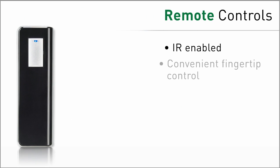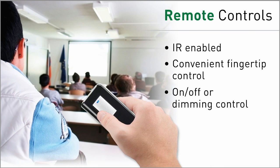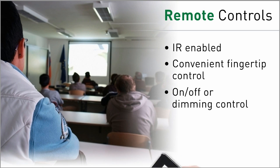Give your users more autonomy and convenience with handheld remote controls, which often increase energy efficiency and make occupants more productive during the work day. Built-in IR connectivity on all sensors and switches ensures two-way communication.